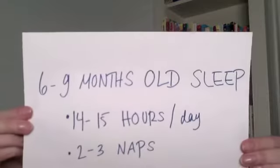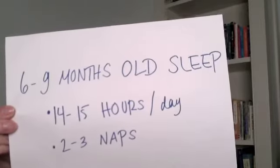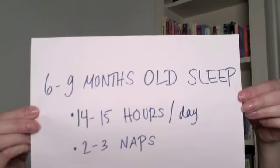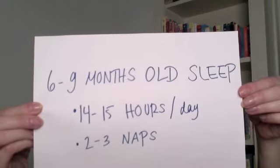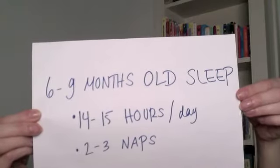Let's start with the six-month-old baby. The six-month-old baby is sleeping on average between 14 and 15 hours of the day, with most of that sleep coming at night. Also, your baby at this time is going to be making the transition from three naps to two naps, which I'll talk about more later in my series on sleep.